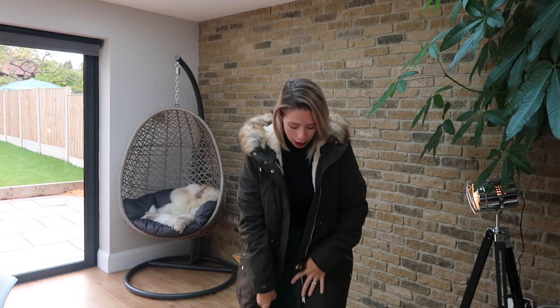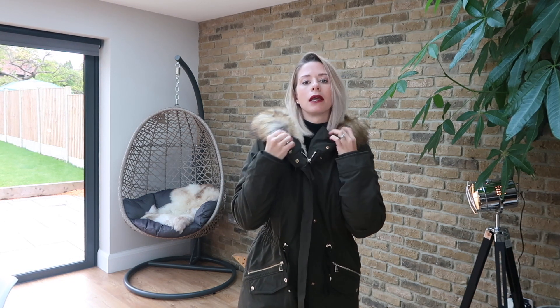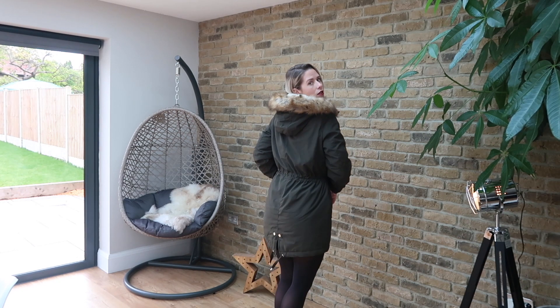I got this in a size medium and when I tried it on, I did think it came up a little bit big. I'm usually a size 10 - my top half's smaller because I've got no boobs, but I would probably buy a 10 all over. Especially for a winter coat I would usually get a 10 because of my hips. It's nice and roomy, and if you're going to be wearing a thick jumper underneath it would probably be all right. It does have a drawstring though, so you can tighten it and make it fit your body a little bit better.